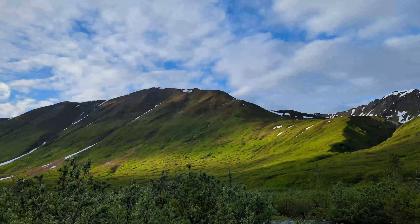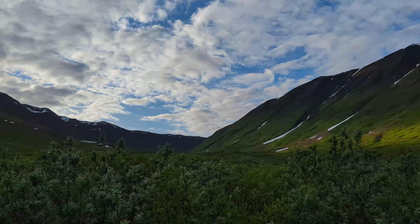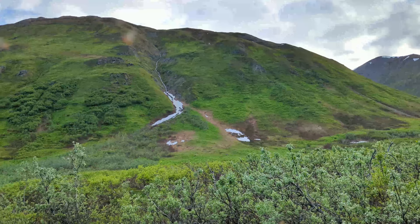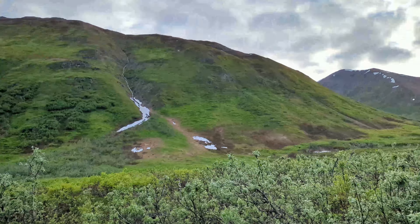Look at this unbelievable view. The sun just tucked behind the hillside over here — but holy cow, beautiful.